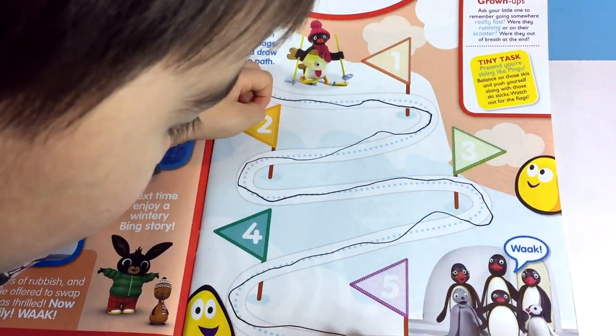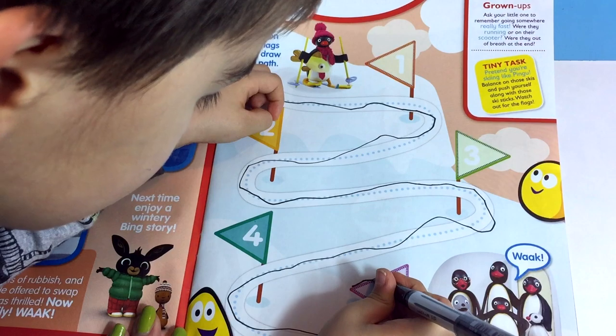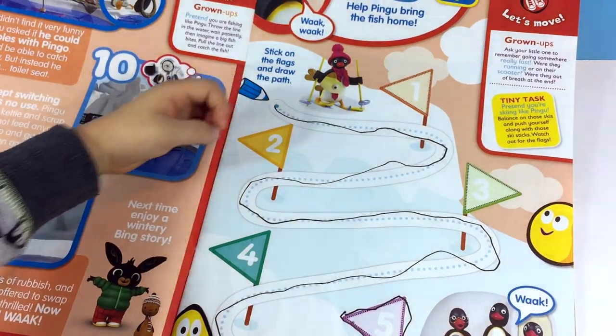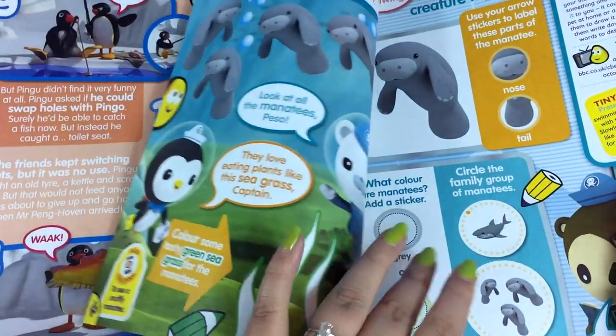Now the thing about these magazines — if parents are watching — they usually have lots of good activities for kids to do. There's usually lots of interesting things for kids to do and also learning. This is usually a preschool age magazine.